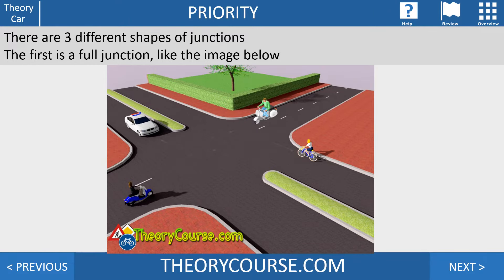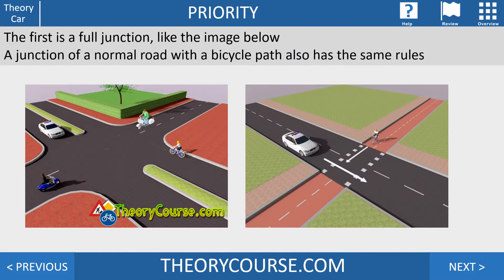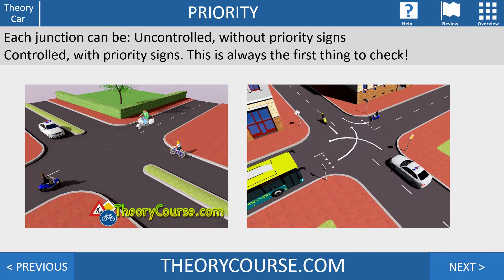Before I explain the rules, first the three different shapes of junctions. The first is a full junction — from all sides you can expect traffic. If you have a normal road crossing a bicycle track, it's also called a full junction. Each junction can be uncontrolled, without any priority signs, or it can be controlled with priority signs, shark teeth, stop signs, or an unpaved road.